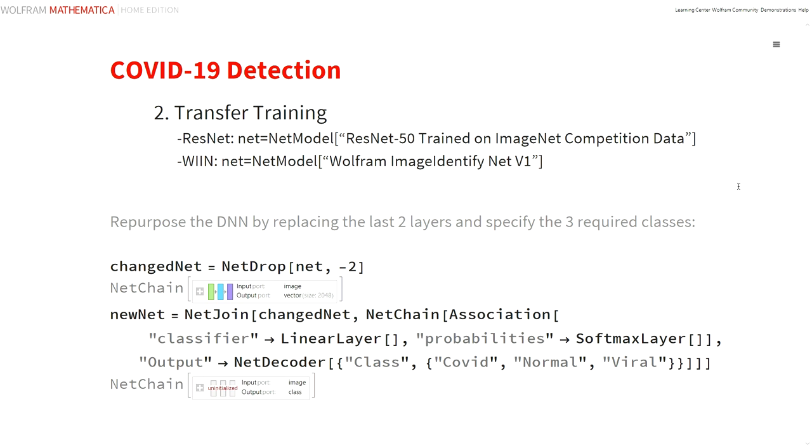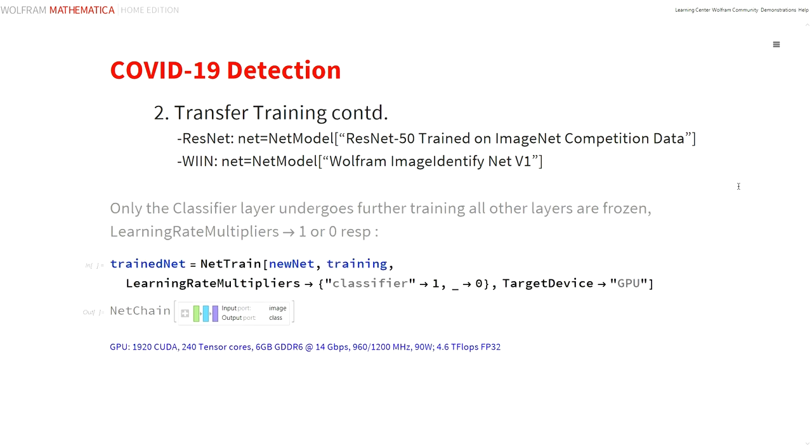We employed both ResNet 50 and the Wolfram Image Identify Network models. They were adapted to our task by replacing the last two layers and specifying the output classes as shown. We restricted training to adjust the classifier layer, also utilizing the GPU — in this case with approximately 2000 CUDA cores — giving us up to about 4.6 teraflops for FP32.